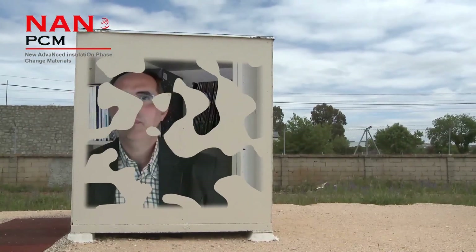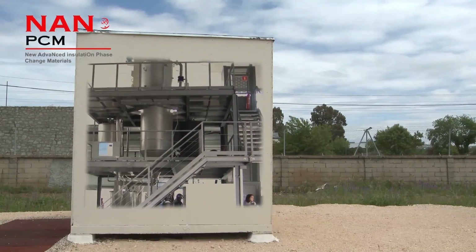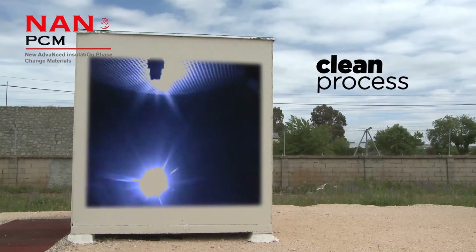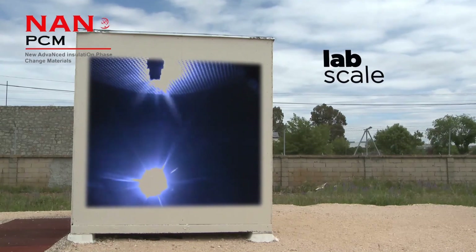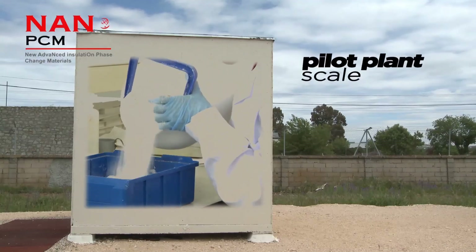The procedure of making the microcapsules is based on the technique of spray drying. This technique is very easy to scale up, as has been demonstrated in this project. One of the advantages of this technique is that practically no waste is generated at the end of the process. This process was validated at lab scale and then in this project NanoPCM was scaled up to pilot panel scale.